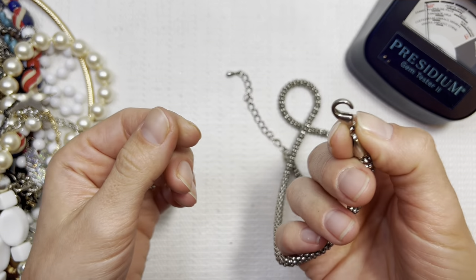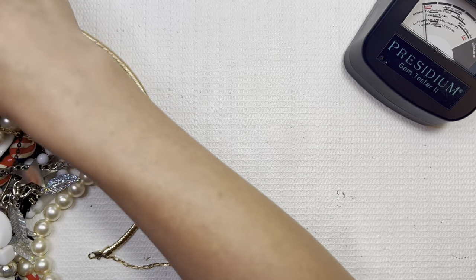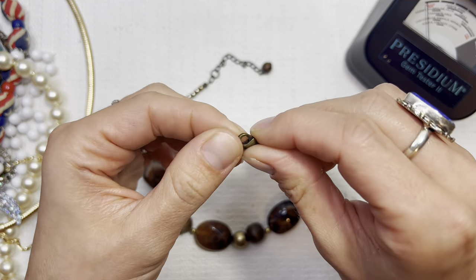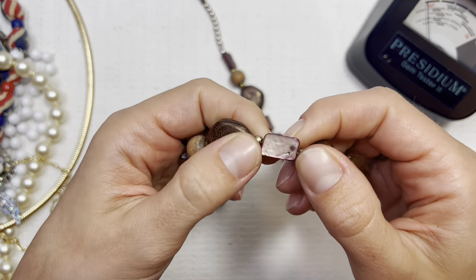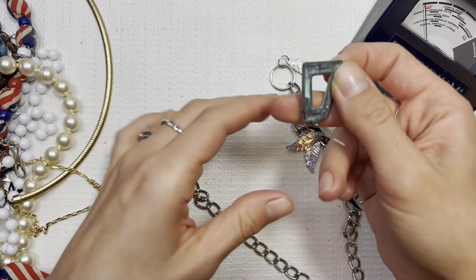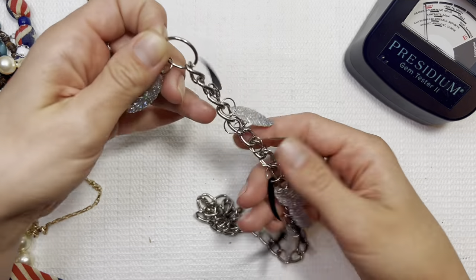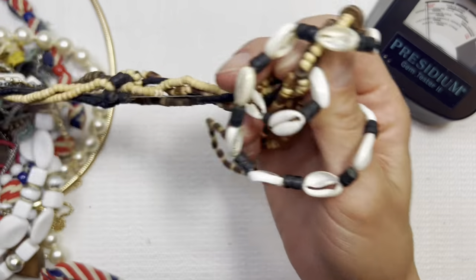Broken clasp here — put that one in a lot. No marking on the tag or clasp. Plastic beads — I'll do that one for one dollar, looks like some dyed shell. Earring. Maybe this is some sort of chain link here, it's broken off with some vibrant feathers — something my daughter would enjoy if it wasn't broken.